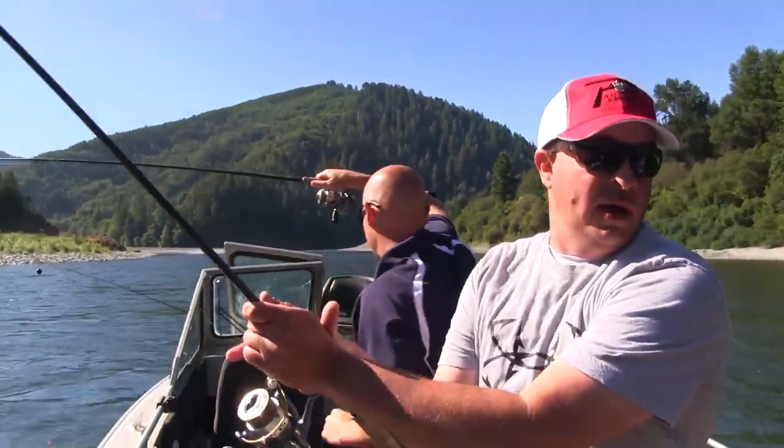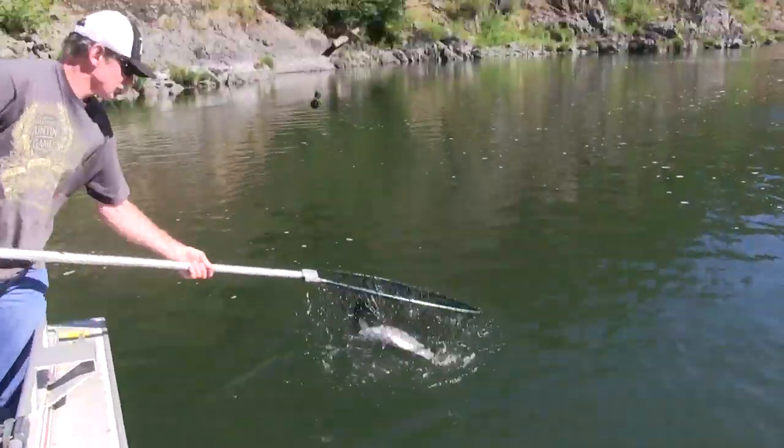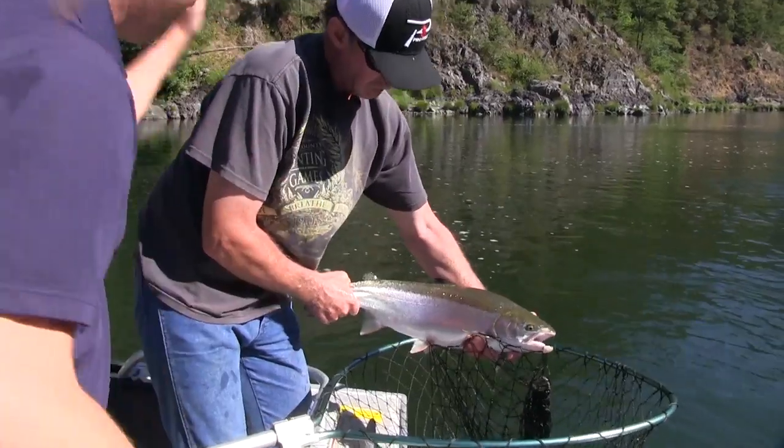Oh, we got some hookups going on here — now they're doubled. That's a wild steelhead? Yeah. Nice!